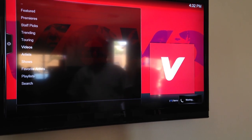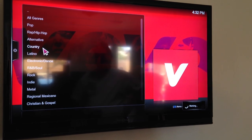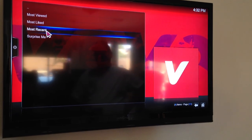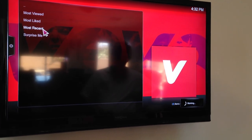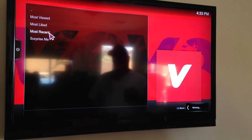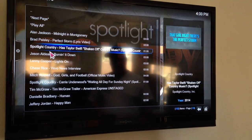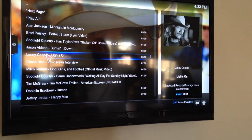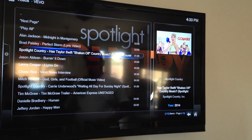If we go to videos, I like country music so we'll go to country. And if I go to most recent, it'll load up all the most recent country music videos and you can hit play on one. So I can play like Brad Paisley or one of these guys. Or you can hit play all, like if you're having a party — it'll just go through all the most recent videos. So we'll play one just so you can see it.